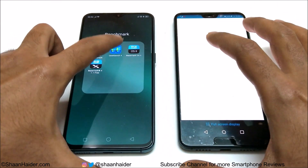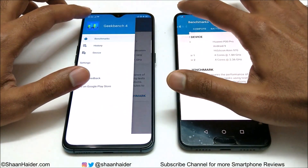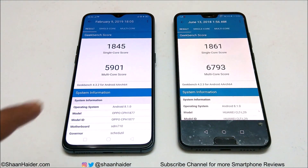Let's have a look at the last test for today — Geekbench 4. This one is divided into two parts: CPU and compute. CPU is further divided into single core and multi-core. Oppo R17 Pro scored 1,845 in single core and 5,901 in multi-core. P20 Pro scored 1,861 in single core and 6,793 in multi-core. In single core the scores are very similar, but in multi-core the difference is a bit more.